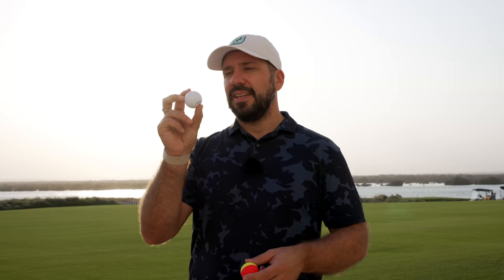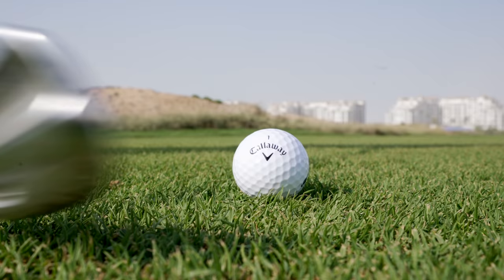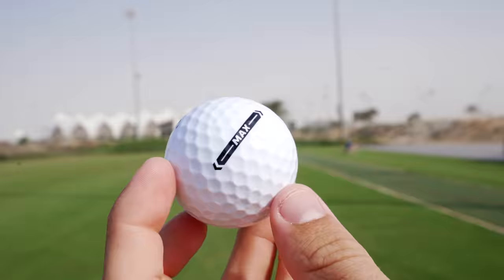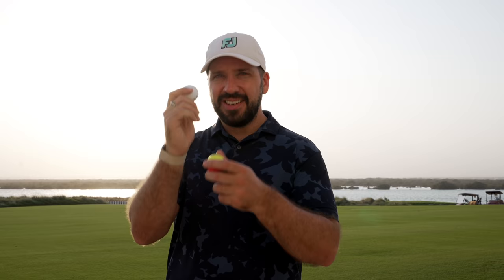Callaway Super Soft Max — definitely not a distance ball. This was noticeably shorter than the other two, both on course and in testing. Actually a lot softer than I thought it would be — should have got it from the name. They're very much geared towards people who just want to get the ball up in the air and want that forgiveness. Definitely something I couldn't see going in my own bag, but very useful for a high-handicap golfer who wants that extra bit of help.